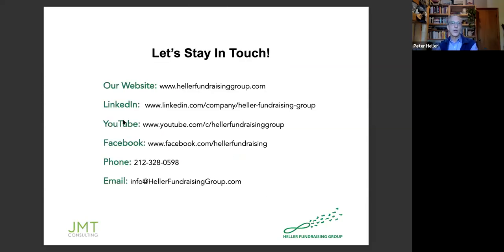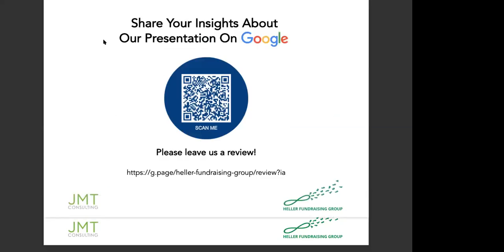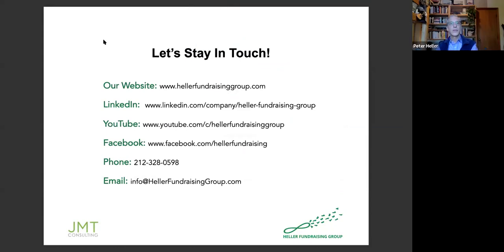These are some of the ways you can get in touch with us. It looks like that's all the questions we have. Thanks — that was fantastic. Thank you, Natalie. Thank you everybody, and we'll see you next time. Bye.